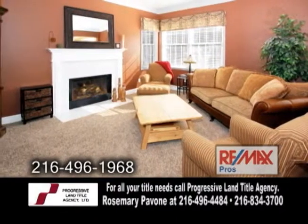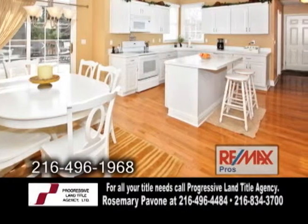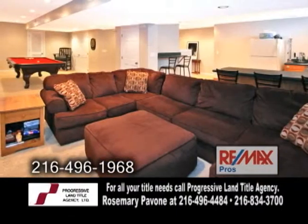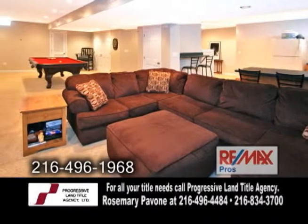The large family room offers a gas fireplace. The kitchen has an island, hardwood floors, and crown molding. The awesome finished lower level is complete with a pool table area, a kitchen area, and a full bath.